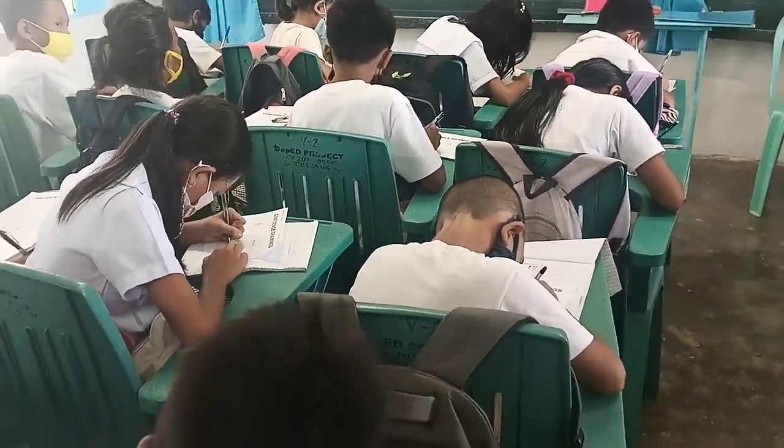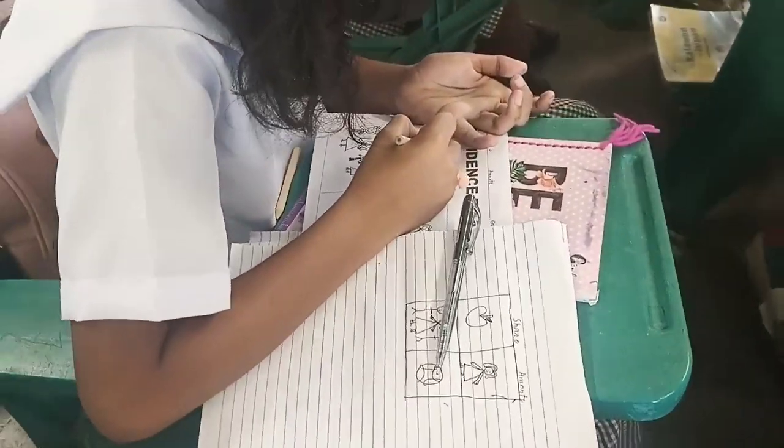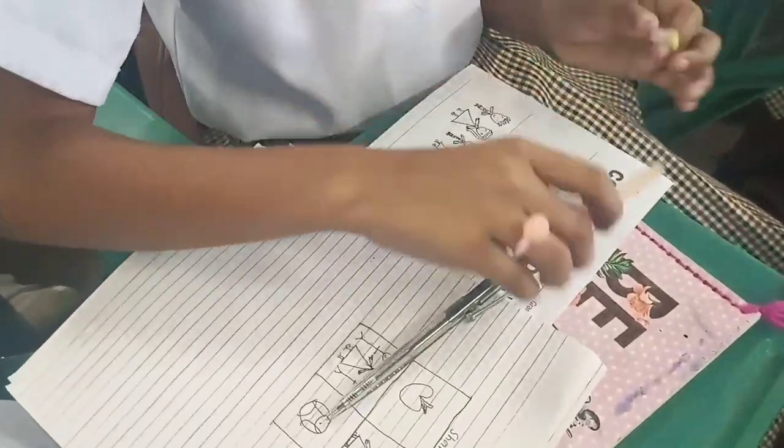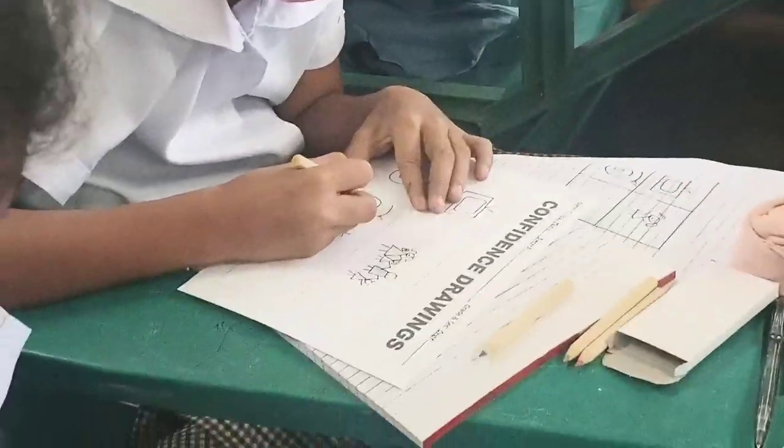Give your learners paper and the drawing materials. Tell the learners that today they will be drawing something about themselves. Ask the learners to divide their paper into quadrants.